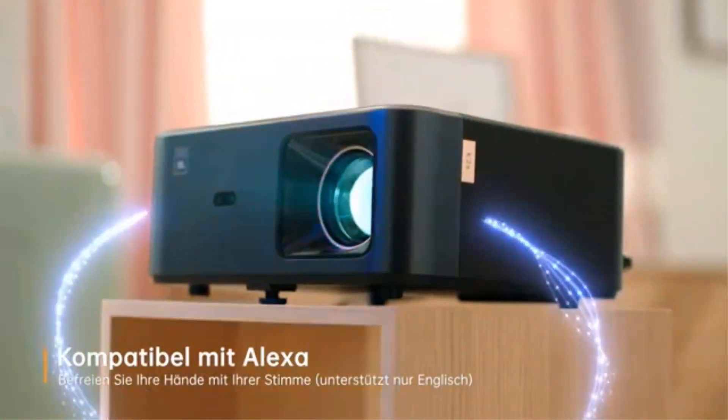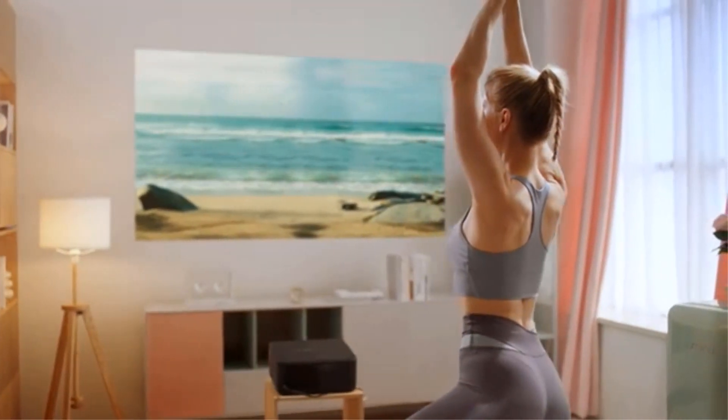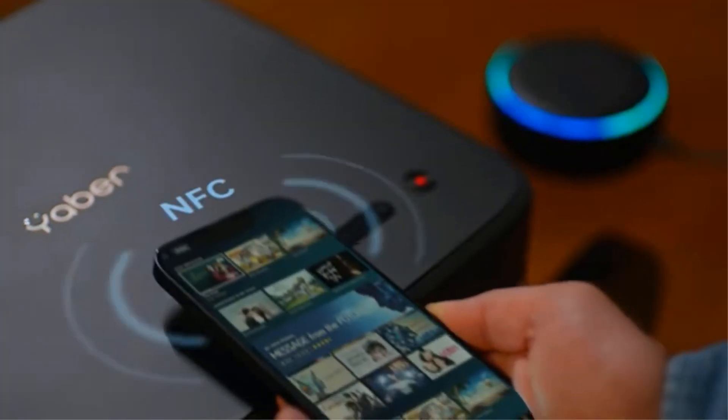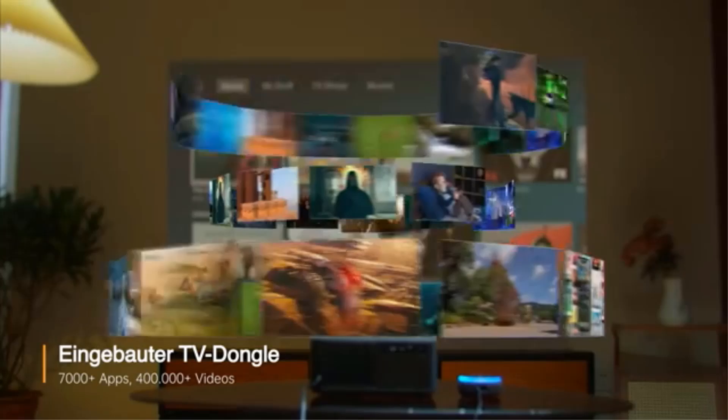Exclusive NFC Technology: this 4K projector offers simplified projection with a simple touch. It combines convenience and precision with NFC screen projection for seamless connectivity. Number 4.